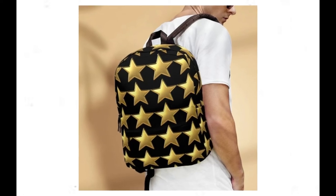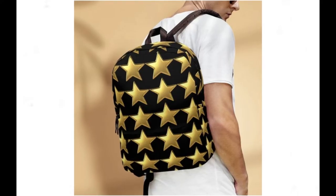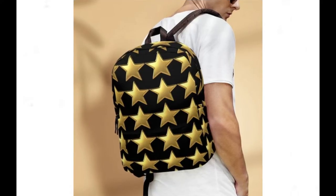Introducing our mini Golden Star Backpacks, where timeless elegance meets celestial charm in a dazzling display of style. Picture a sleek black canvas adorned with a constellation of golden stars, each one emitting a soft, ethereal glow that captures the eye and ignites the imagination.